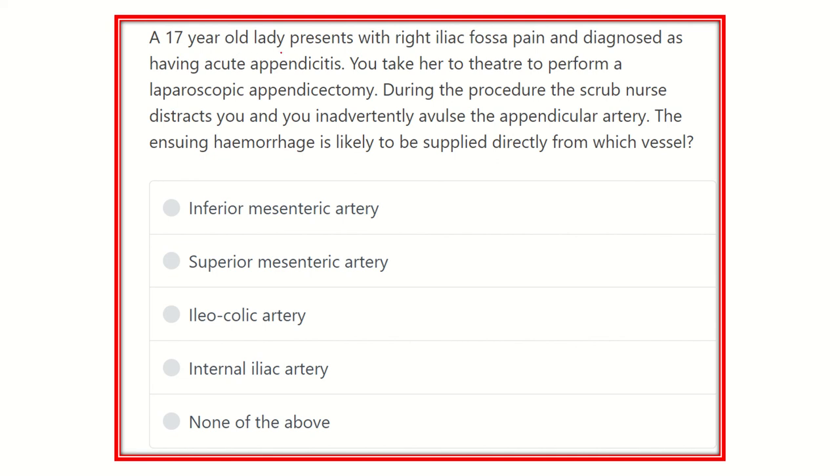So, a 17-year-old lady presented with right iliac fossa pain and was diagnosed with acute appendicitis. She was taken to theater for a laparoscopic appendicectomy, and the appendicular artery was avulsed. The question asks which vessel the appendicular artery arises from. The options are: inferior mesenteric artery, superior mesenteric artery, ileocolic artery, internal iliac artery, or none of the above.